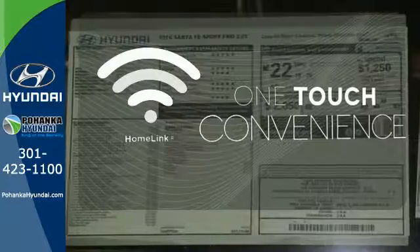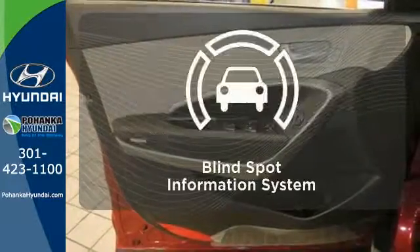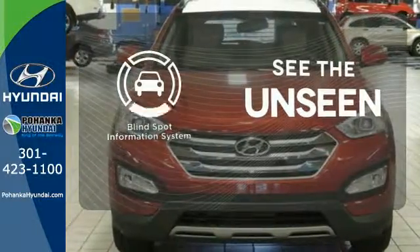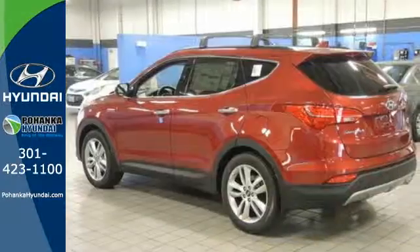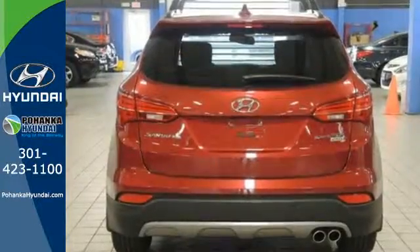With Homelink, one touch makes your arrival as welcoming as if you'd never left. Negotiating traffic has never been easier thanks to the blind spot indicator. Wrap yourself in the comfort of heated seats. If you are looking for that perfect vehicle for your family, this Santa Fe Sport is the one.